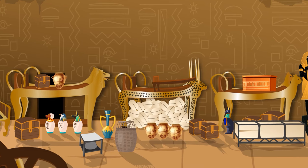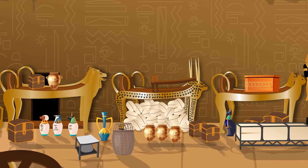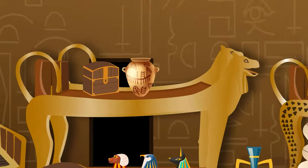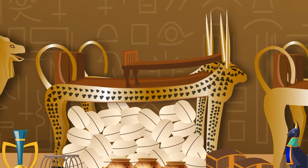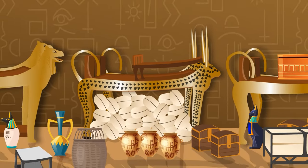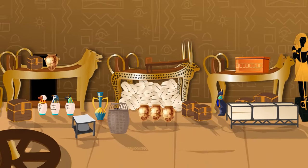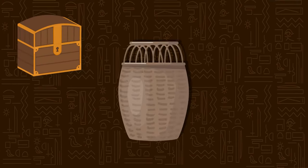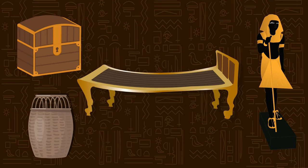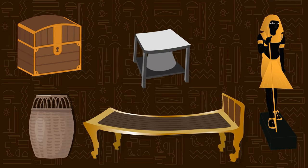There are three couches against the longest wall, each decorated with a different animal head: a hippopotamus, a lion, and a cow. They're made of wood and gilded gold, but they're being used as shelves to hold all the other objects. And there are a lot of other objects — 700 in total, including chests, baskets, large statues, beds, and stools. Most of these items are incredibly valuable.